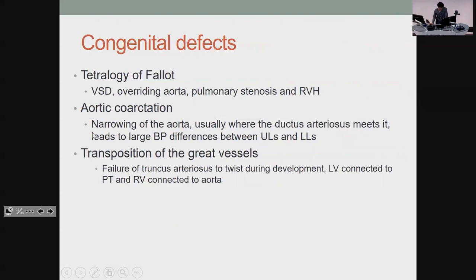For coarctation, you just get narrowing of the aorta. The only thing you need to know is that you get blood pressure differences between the upper and lower limbs, and you can get pulse delays between each side. Lastly, transposition: normally you have pulmonary arteries coming out of the right side and the aorta out of the left. If it goes the other way, deoxygenated blood goes to the body — that's a massive problem, so it's fixed soon after birth.